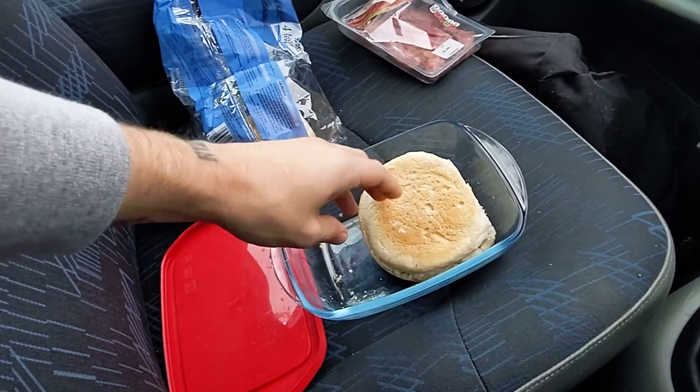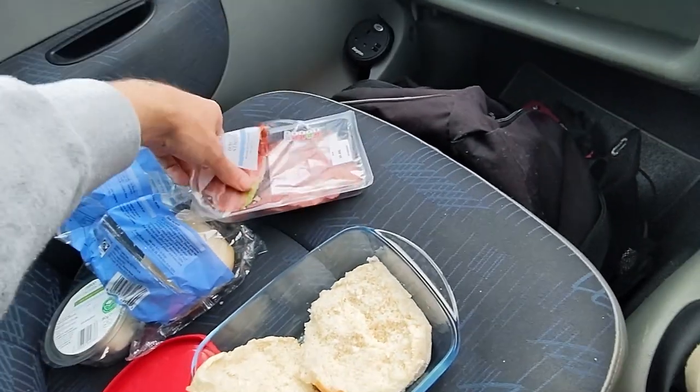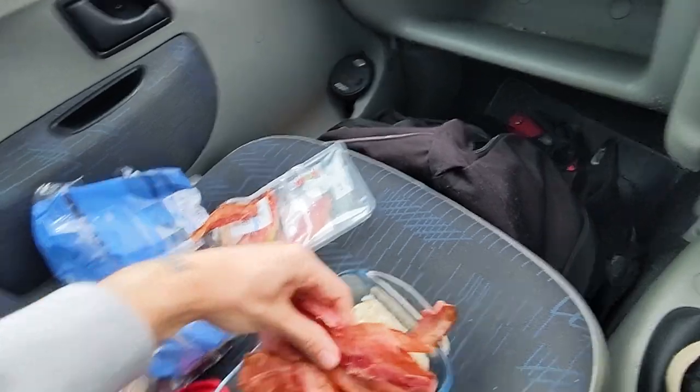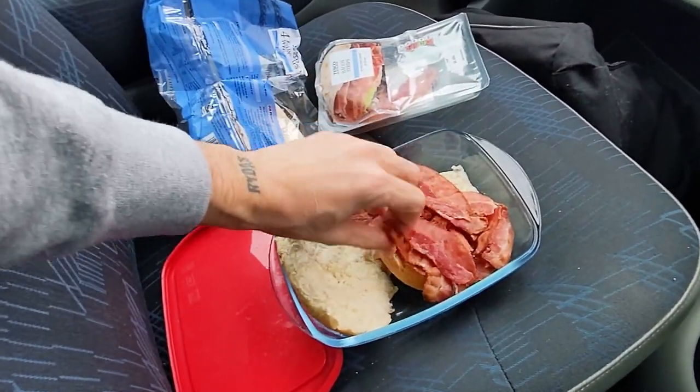So we've got our roll crudely teared open. Put that in the casserole dish so you don't get any crumbs. And you just grab yourself a handful of bacon and fill it up to your heart's desire.